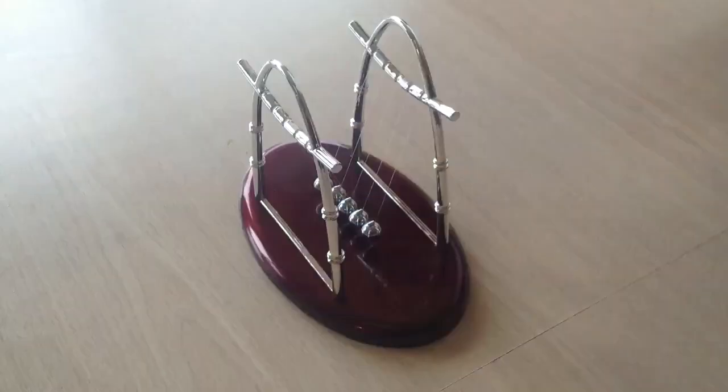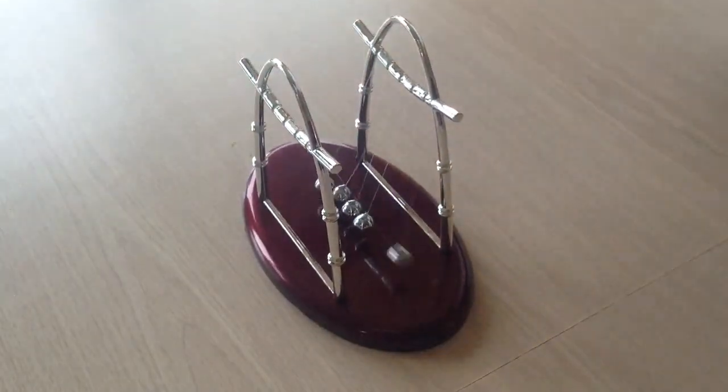Hi everyone, Andrea here, and today's product we're introducing the Desktop Newton's Cradle. This to me is the classic executive desk toy. I love this toy.